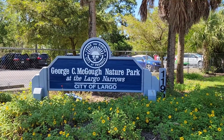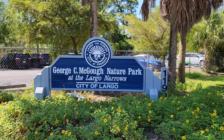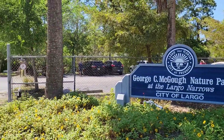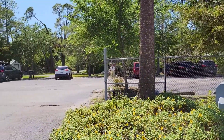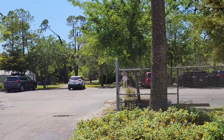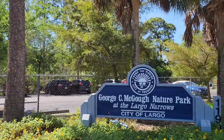Good afternoon, this is Larry Fisher from the Fisher Military Veteran Realtor Team, and today we're at Largo's Narrows Park, a beautiful park located on the water — the intercoastal waterway of Largo, with Indian Rocks Beach across.